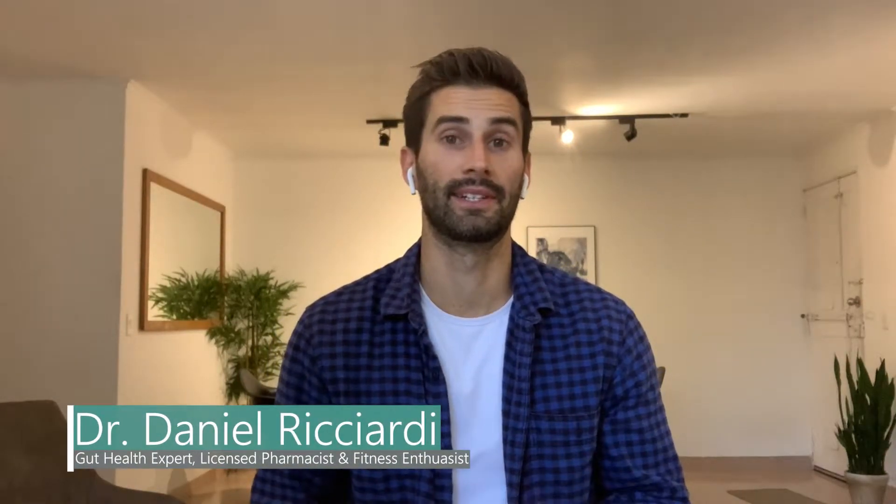What's up everybody, my name is Dr. Daniel Ricciardi. I'm a functional medicine practitioner, licensed pharmacist, and fitness enthusiast. I help clients relieve bloating, gas, and other digestive issues so they can look and feel their best.